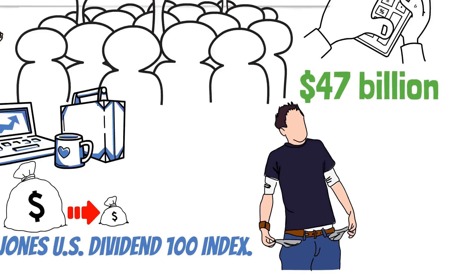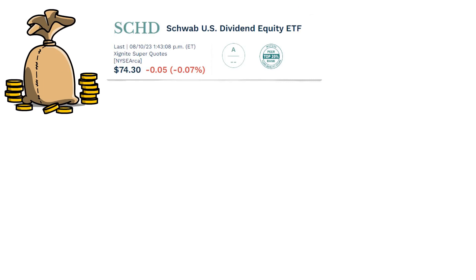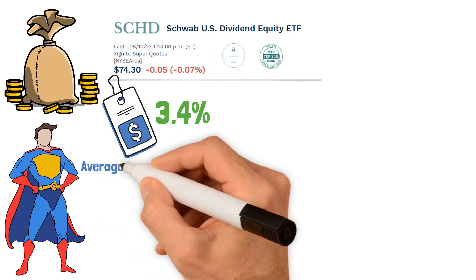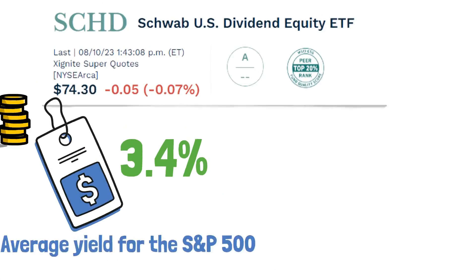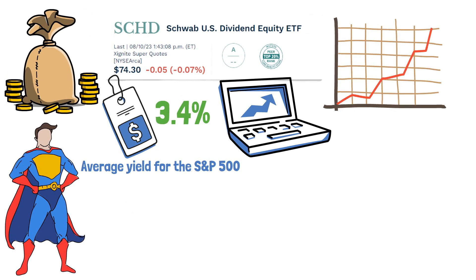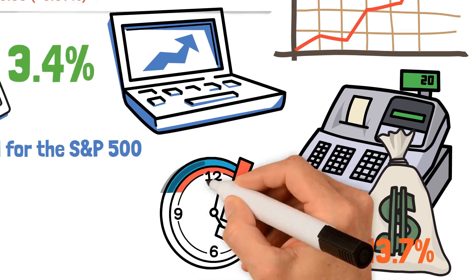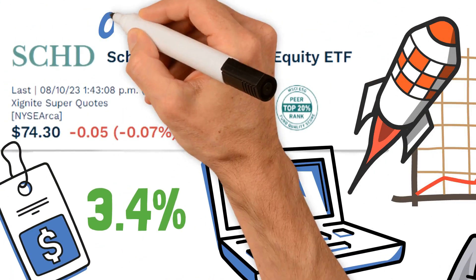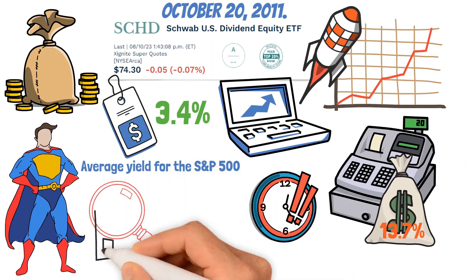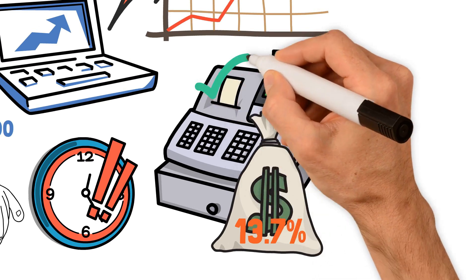The beauty of the SCHD is that it's light on your pocket with an expense ratio of just 0.06%. When it comes to returns, SCHD delivers with a yield of 3.4% — like a superhero in a world where the average S&P 500 yield is just half of that. It's been upping its game for a decade straight, with the dividend payout growing at a whopping 13.7% compound annual growth rate over the last five years. This Dividend Dynamo was launched on October 20th, 2011, with the purpose of spotlighting high-dividend-yielding US stocks that consistently pay dividends, as reliable as a Swiss watch.